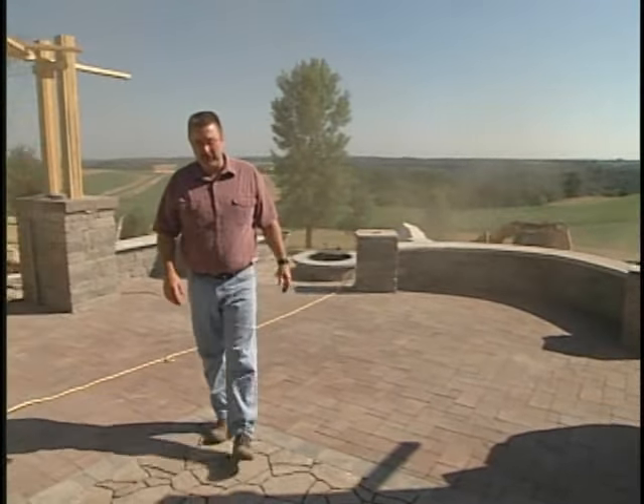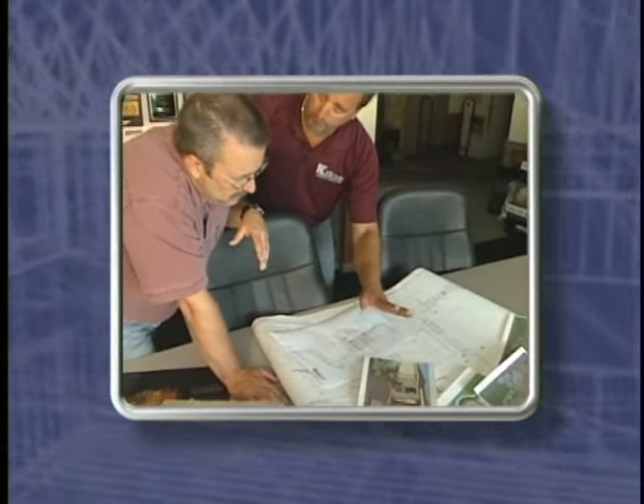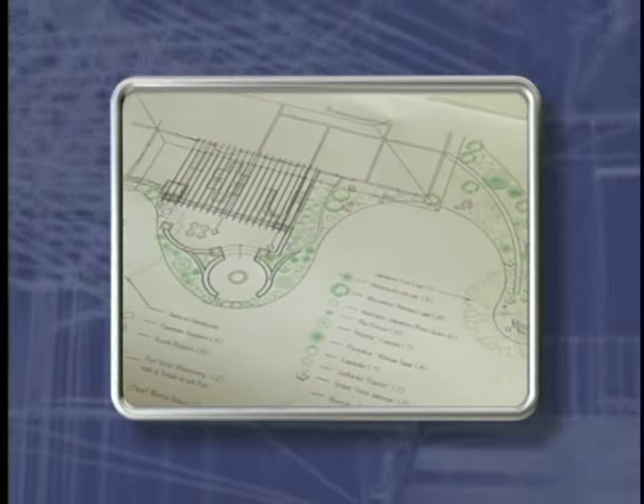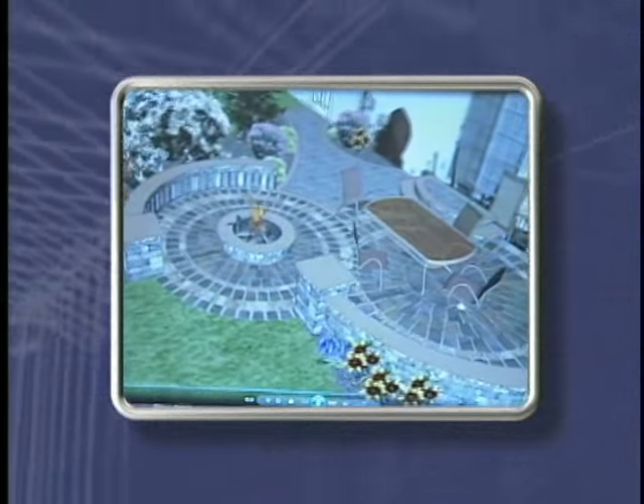Welcome to Today's Home Remodeler. I'm Stuart Keith and on today's show we're looking at some beautiful landscape options for your home. We'll begin by meeting with Craig Kittleson from Kittleson Landscape, and show how his design team formulates a project from paper to a three-dimensional movie that helps visualize what a new landscape is going to look like.